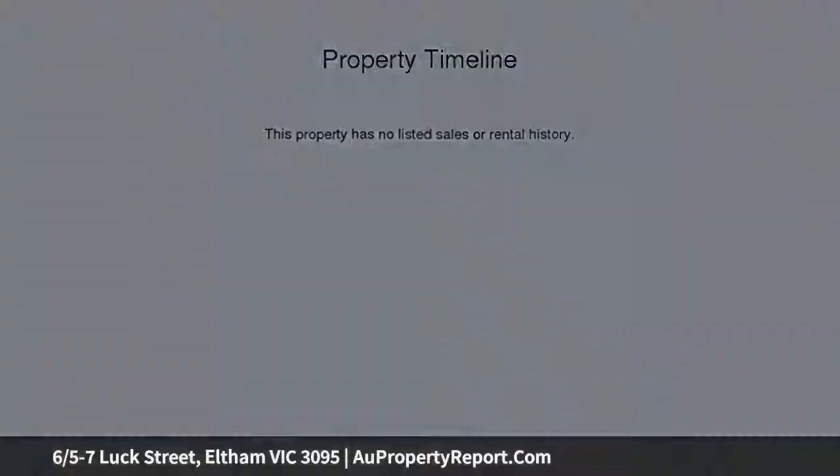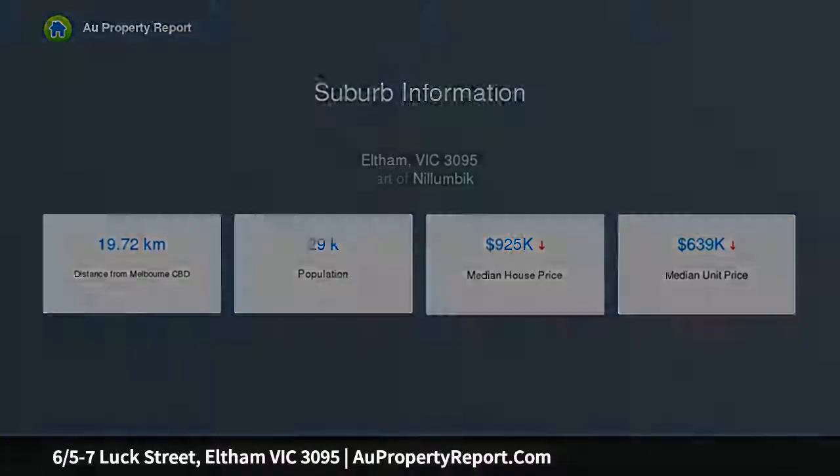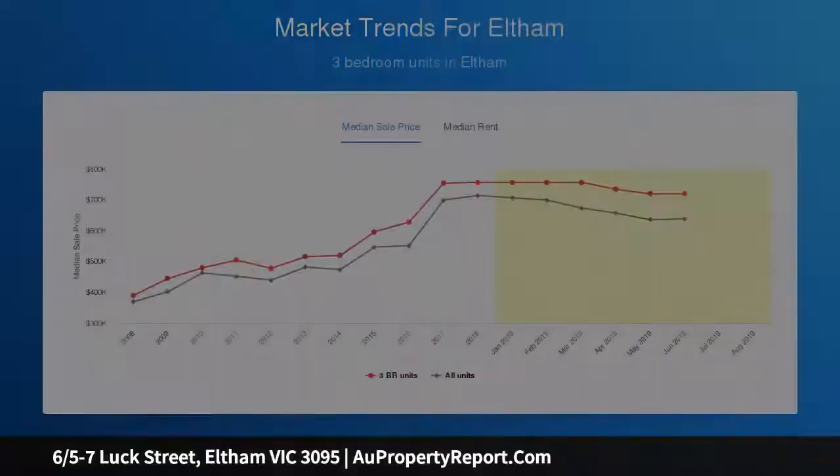Freshly painted, this perfectly presented 2 bedroom home at the end of the boutique block delivers light, bright north facing living spaces, including a pristine kitchen opening to a deck and paved area in the north facing rear yard — big enough to entertain yet easy to maintain. It will suit singles, couples and investors in search of solid returns.